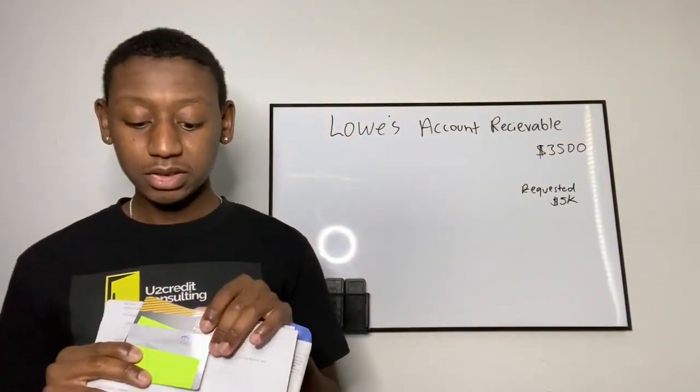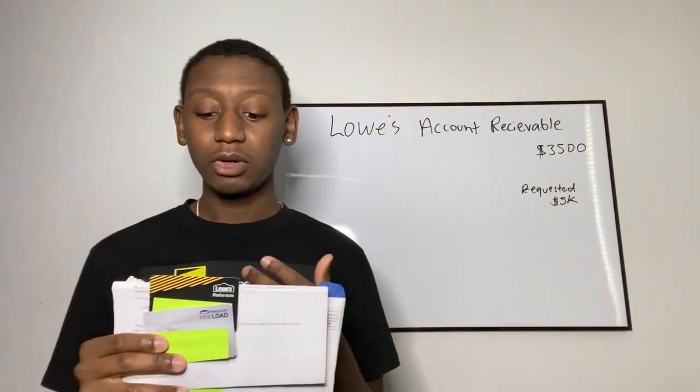For this particular business, this year made it three years that this business has been in business. I'm not sure exactly how many years the business has to be in business to get approved, but that's my data point on it.